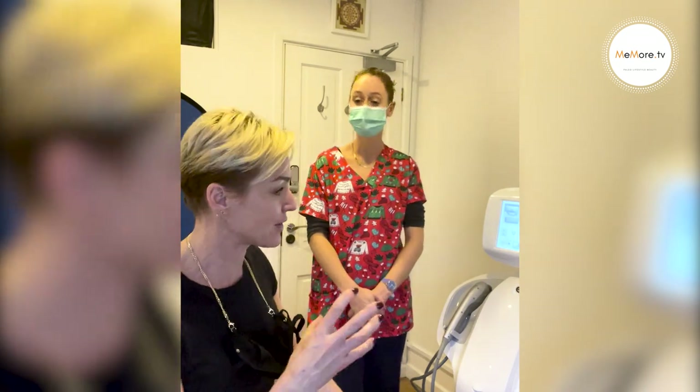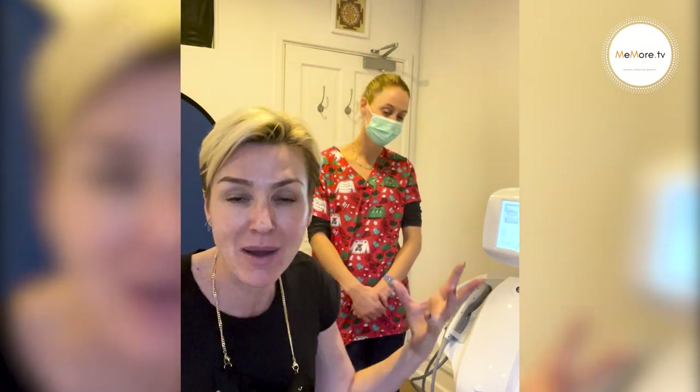The great thing about this is there was no downtime. There was no redness, no swelling — I walked out and I wasn't red and swollen or puffy. I could have gone out that night. Because the muscle and the ligaments are traumatized, it tightens straight away.